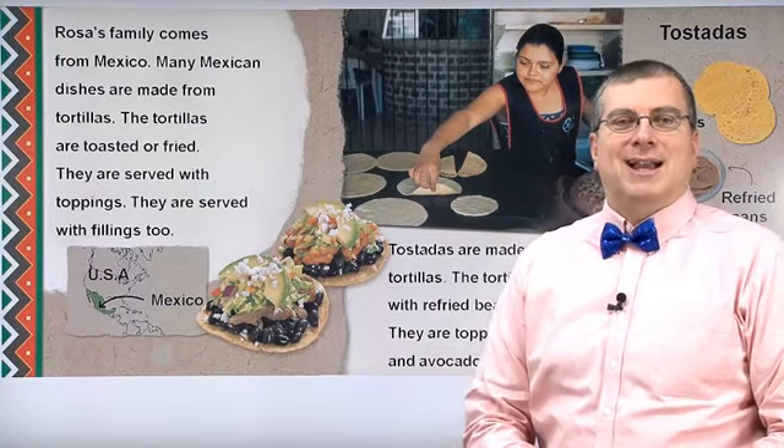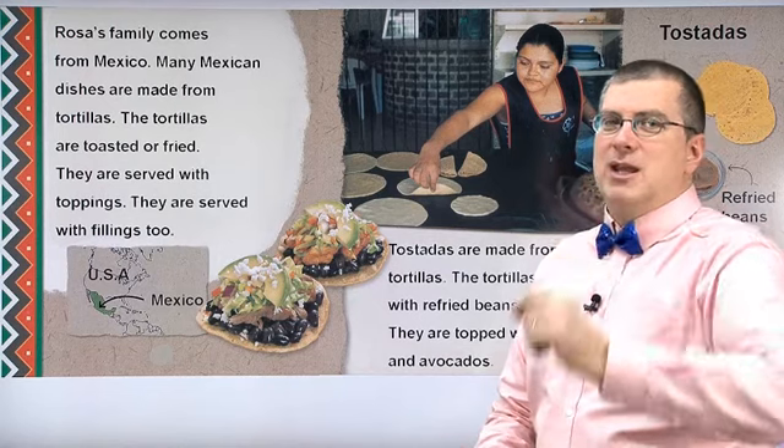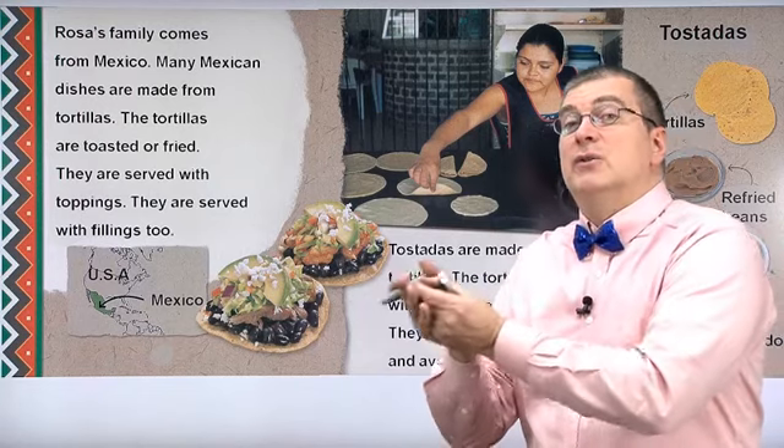Hello and welcome back. Remember where we left last time? We left talking about Rosa's family. And remember, Rosa's family took tostadas.